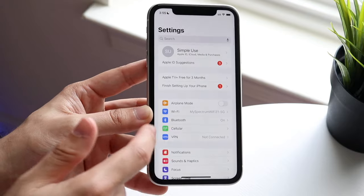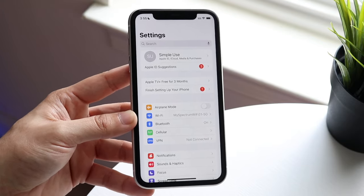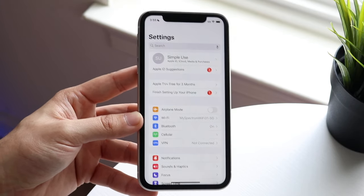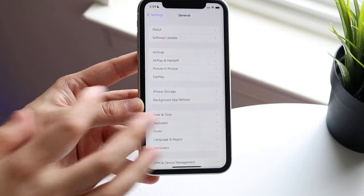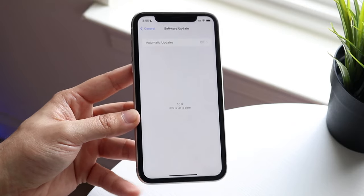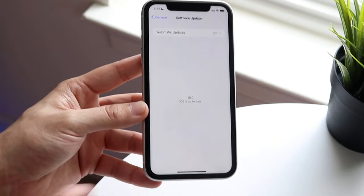If that still doesn't fix it, another thing I would highly recommend is updating your iPhone. If your iPhone is severely outdated and you haven't updated in a long time, that may be the issue. Make your way to iPhone Settings, click on General, then Software Update, and go ahead and update your phone. This could end up fixing the situation as well.